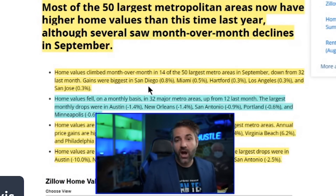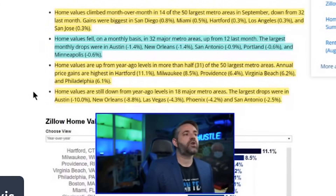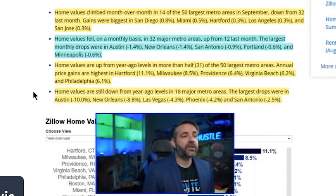Home values fell on a monthly basis in 32 major metro areas, up from 12 last month — more than doubled in one month. That's astonishing and represents the trajectory of how values will continue to decline and break normal seasonality. The largest monthly drops were Austin at 1.4 percent, New Orleans at 1.4 percent, San Antonio at 0.9 percent, Portland at 0.6 percent, and Minneapolis at 0.6 percent.